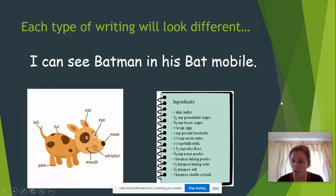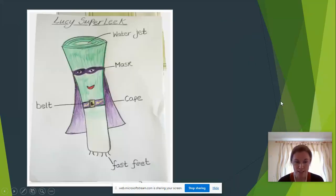So last week, we had to design a super veggie — and this is mine, Lucy's super leek. I did draw this myself! I've drawn a leek, and you can see it's got a mask, it's got a cape, a belt, and some fast feet. And at the top of the leek, that's her water jet. As you can see, I've done some labelling with my words all around the page.